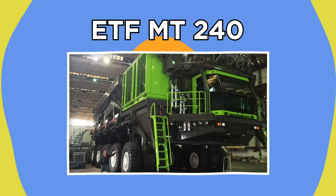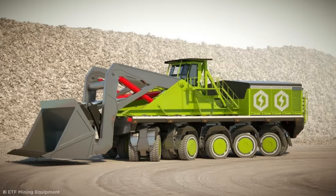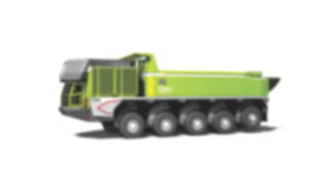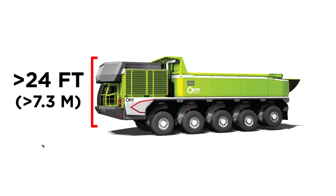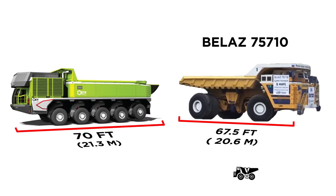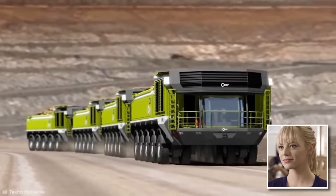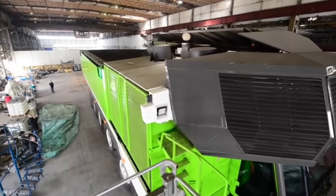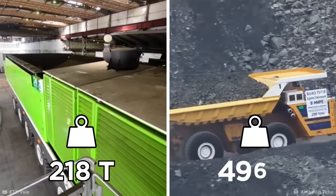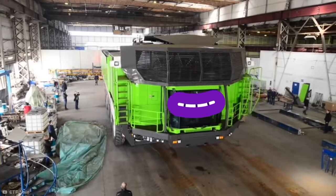ETF MT-240. The Slovenian company ETF is known for making some of the largest pieces of mining equipment in the world, and the MT-240 is no exception. While it's currently still in development, when it hits the market this gigantic mining haul truck will reach over 24 feet in height, 22 feet in width, and 70 feet in length. That'll make it longer than the Belaz 75710, the biggest mining haul truck in the world. While the new MT-240 boasts an impressive payload of 218 tons, the Belaz 75710 can carry a staggering 496 tons.